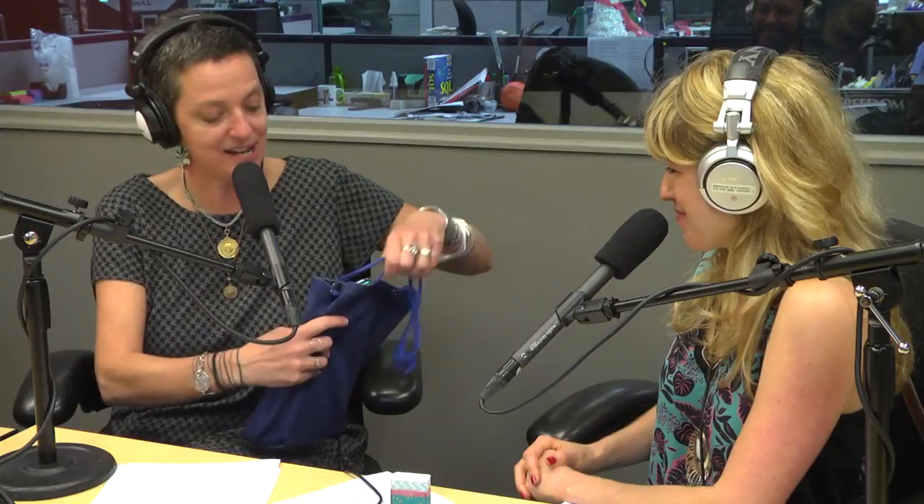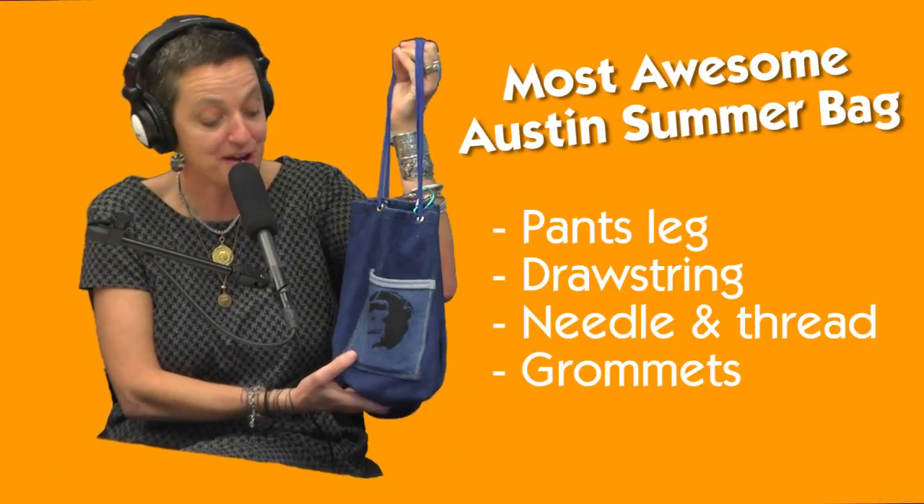So we got about a thousand pant legs donated from New Bohemia Vintage Shop here in Austin. And we created this awesome little bag that I call the most awesome Austin summer bag.